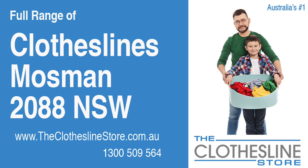Hello and welcome to the Clothesline Store. If you live in Mossman, NSW 2088 and are looking for a brand new clothesline or an installation and removal service, we have a solution for you.